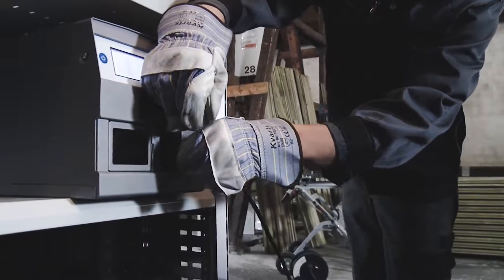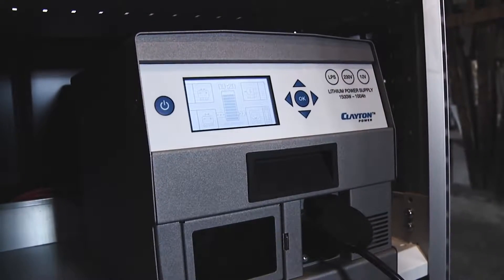The LPS is easy to use and keeps you updated. You get an overview of consumption and charging status, remaining operation time, and remaining charging time.